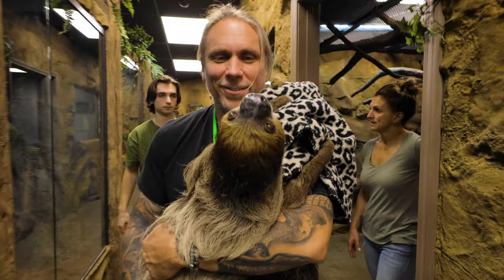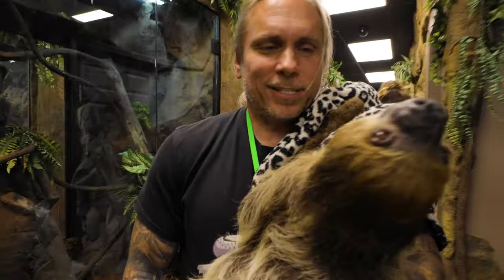All right, you guys ready? You want to hold Drogo? You've never held Drogo. You've met him, you've hung out with him, but you've never held him. I haven't. You haven't either. So what do you say we get out Drogo and let these guys hold him for the first time? He is so absolute. You're going to love him. Come on, Drogo. What are you doing, silly?